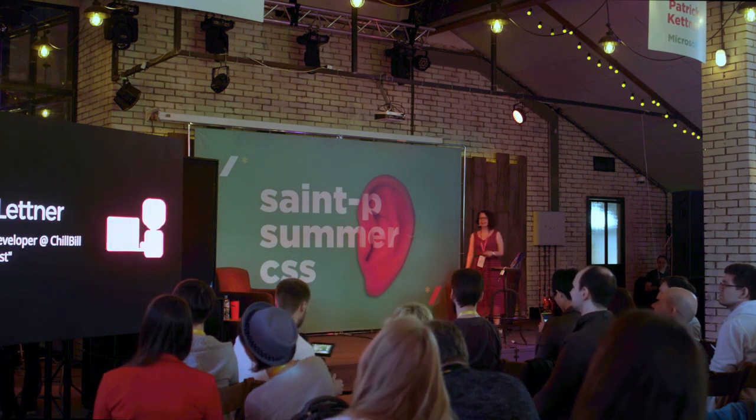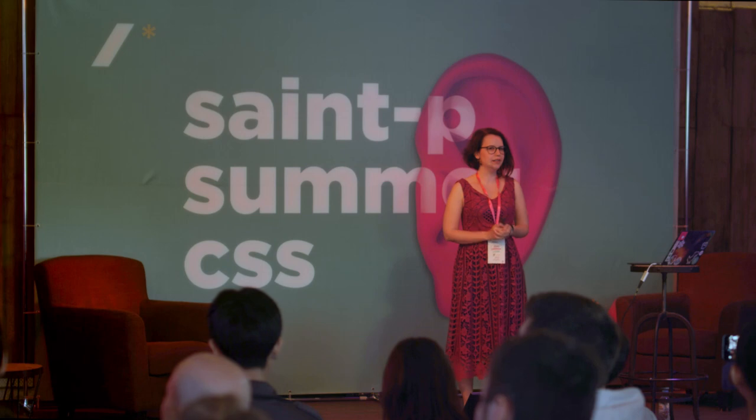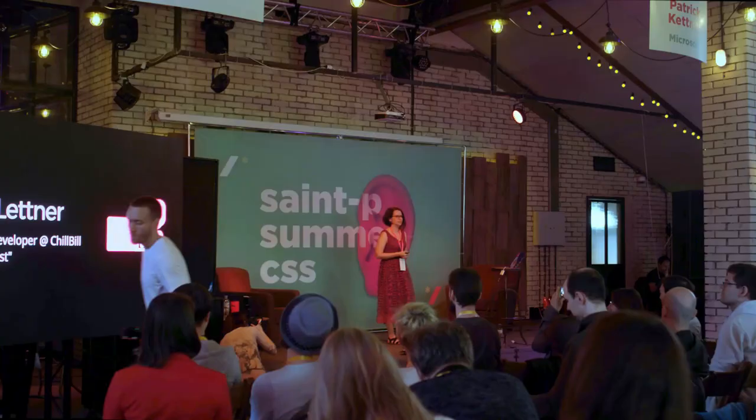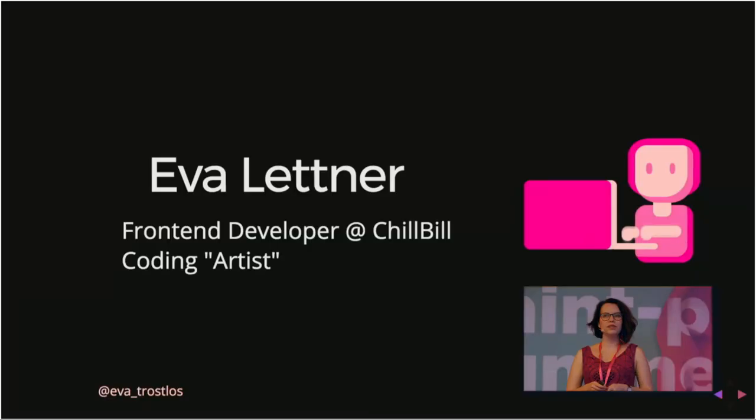A little bit about me. My name is Eiffel Etna. I live in Vienna and I work for a fintech startup called Chillbill. I'm the front-end developer there, and I'm also UI lead, so I'm responsible for everything to look nice, pretty, and be accessible. I'm also a coding artist — why is 'artist' in quotations? Because this is my self-portrait. I also once tried to apply to art school and they told me I would never be an artist, so I'm an artist now.